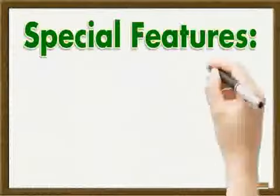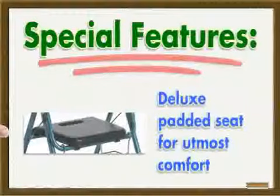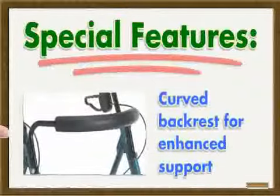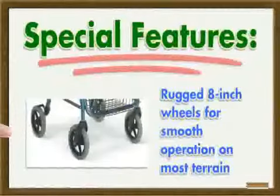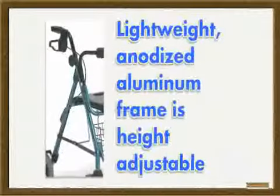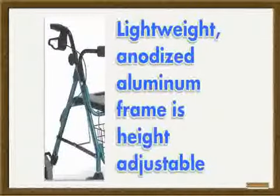Special Features: Deluxe padded seat for utmost comfort. Curved backrest for enhanced support. Rugged 8-inch wheels for smooth operation on most terrain. Lightweight, anodized aluminium frame is height adjustable.